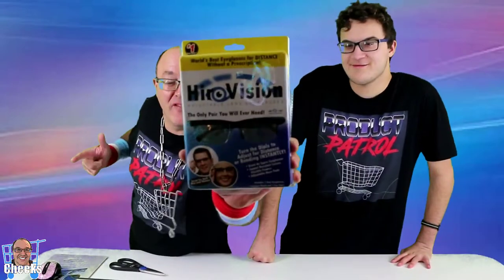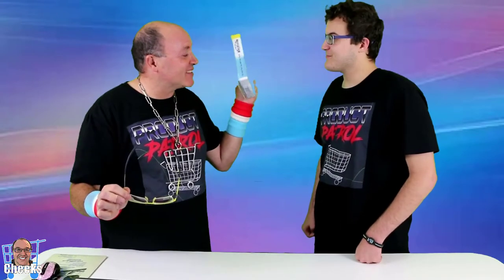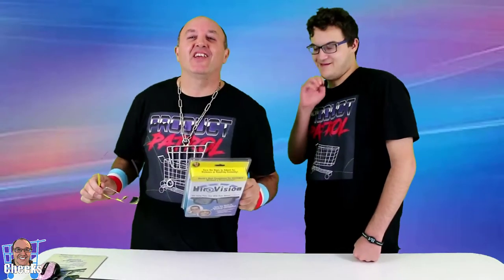HeroVision. Can we say that? HeroVision. Could we replace our regular glasses with these? We're gonna check that out here on Product Patrol.